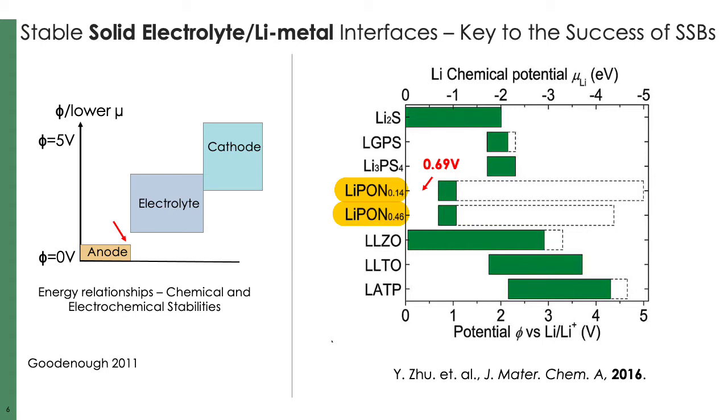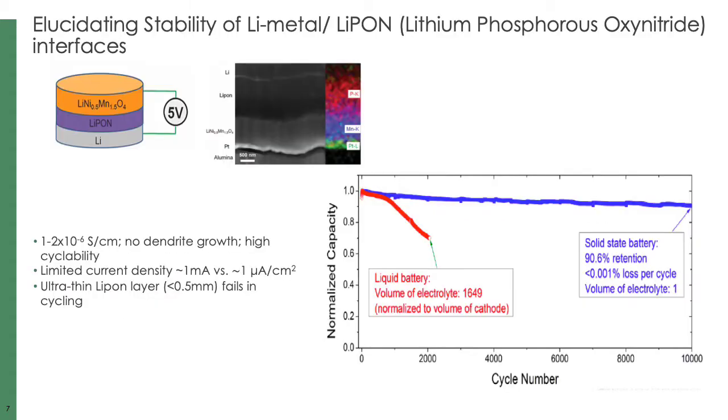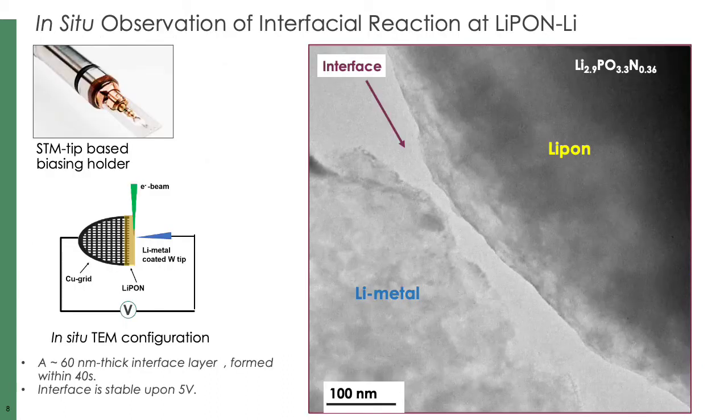This means that LiPON reacts with lithium metal when they are adjacent to each other in a battery cell. On the other hand, electrochemical measurements often show that LiPON has an exceptional long cycle life — for example, by pairing with lithium and spinel, it shows 90% capacity retention after 10,000 cycles. Such a contradiction drove our TEM study. Here we use the STEM tip-based biasing holder, which allows us to place the specimen and the lithium metal-coated tungsten tip in the microscope and make contact, and then apply a bias in-situ in the microscope column.